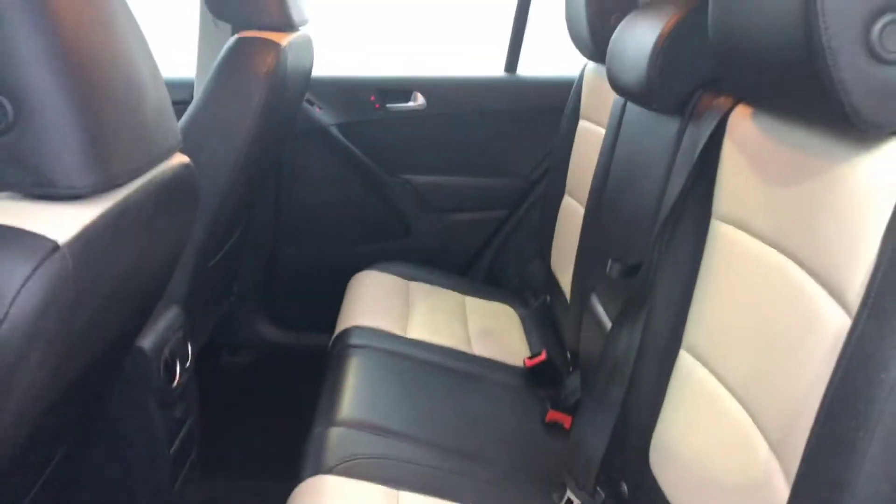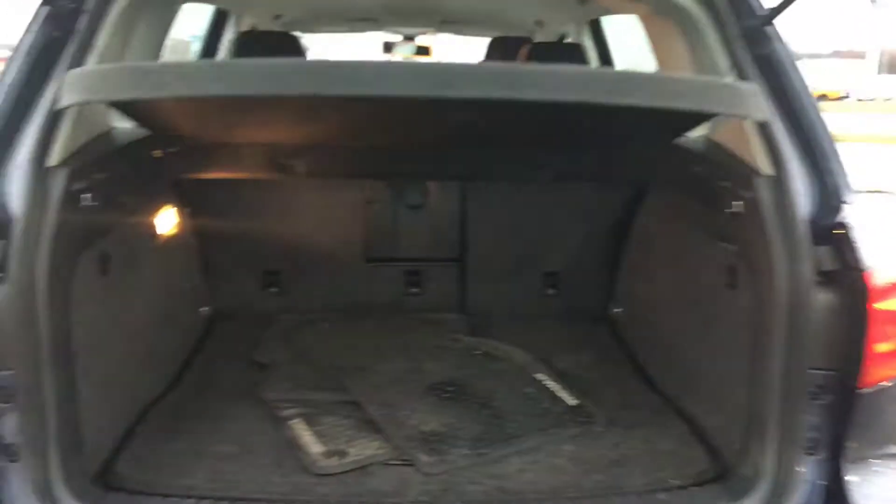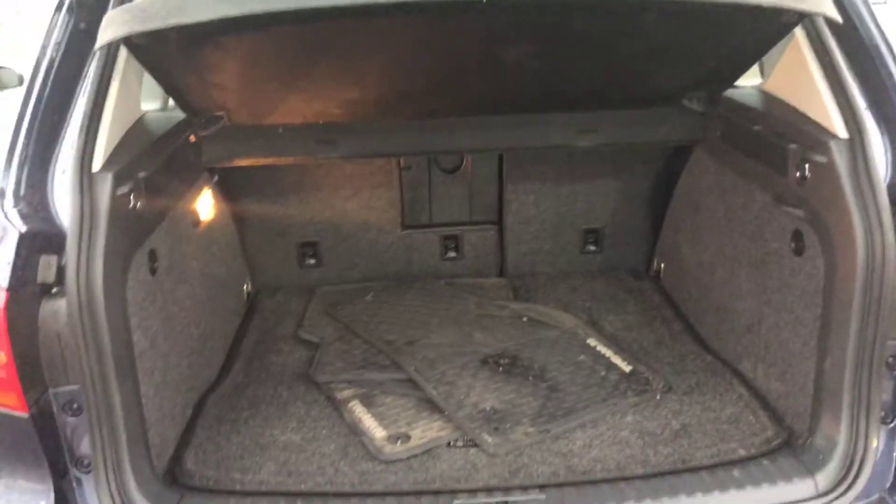The backseat doesn't look like it's seen much traffic at all. No exterior damage that jumps out at you or anything like that. It does have a rear backup camera as well, and all-season mats.